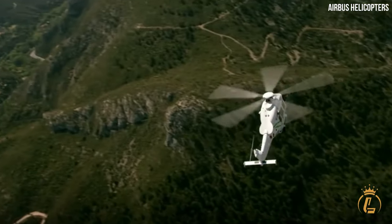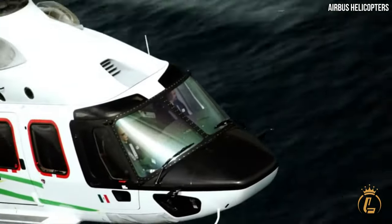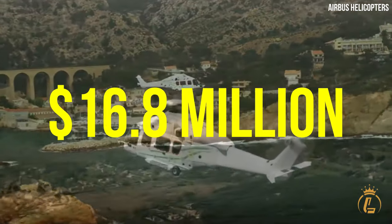With an endurance of 4 hours and 30 minutes, this helicopter allows for extended flights without compromising on comfort. The price for this luxurious helicopter starts at $16.8 million.